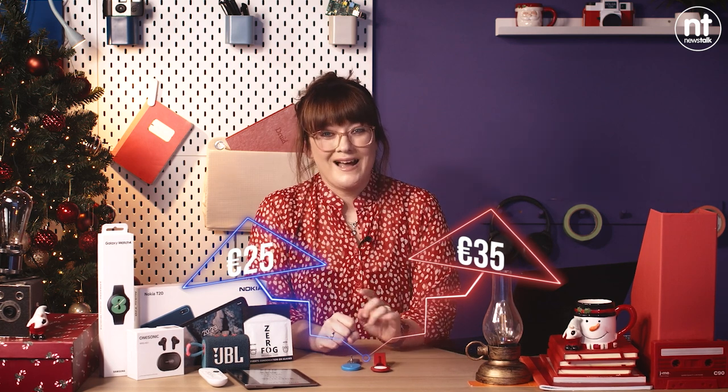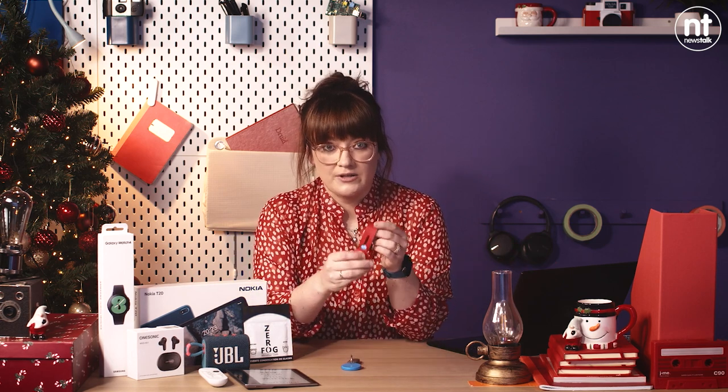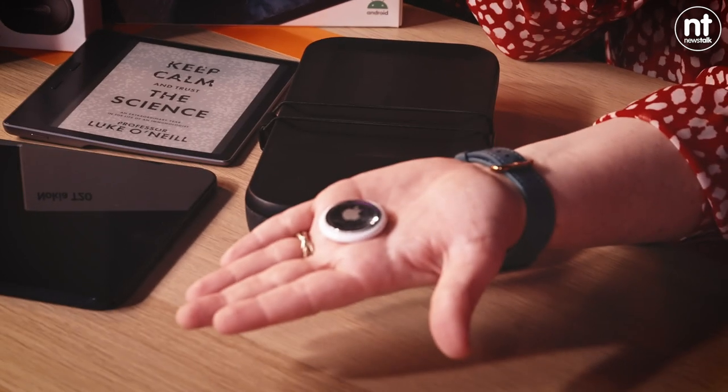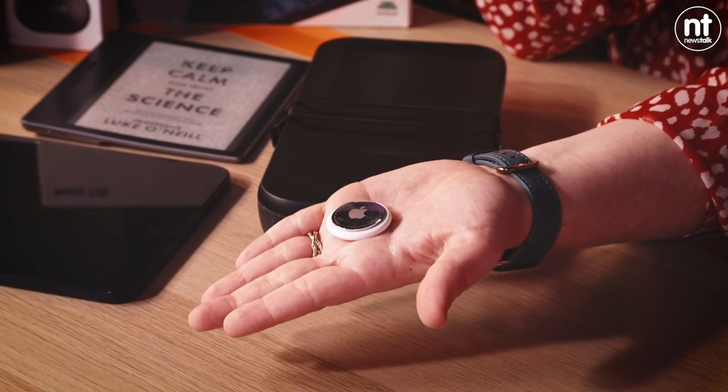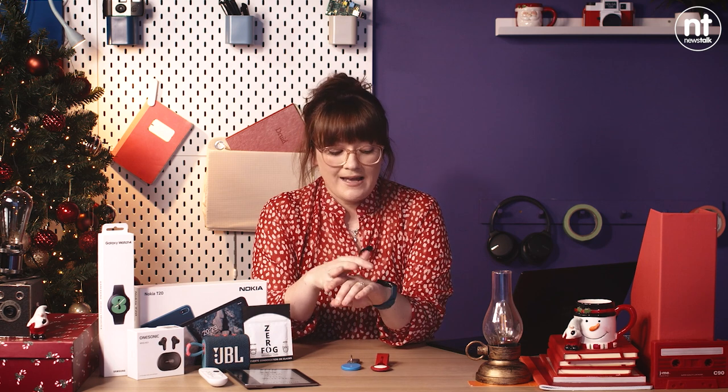The one thing to note about the Apple AirTag is that it doesn't come with accessories. For your 35 euro, what you're getting is just this white coin — that is the bit that has the technology inside it. If you want a key ring or any of these types of straps, they are extra. So bear that in mind, but I think they do make excellent gifts.